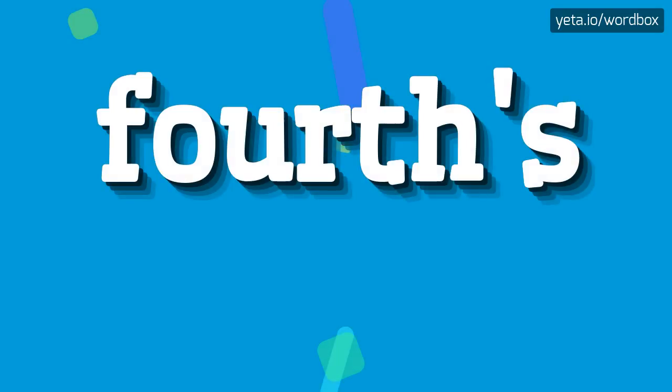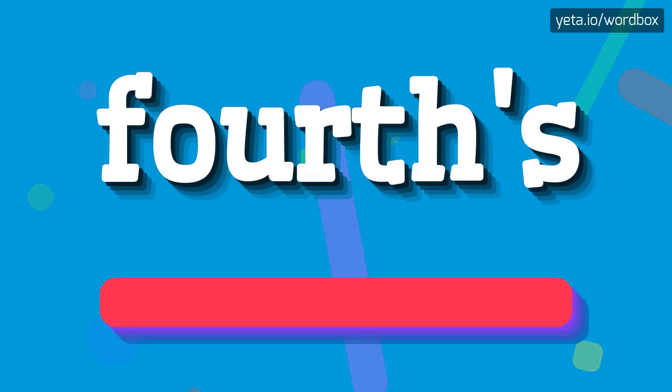Hey everyone! Welcome to this video. Now I will talk about how to pronounce this word. So let's get right to it.